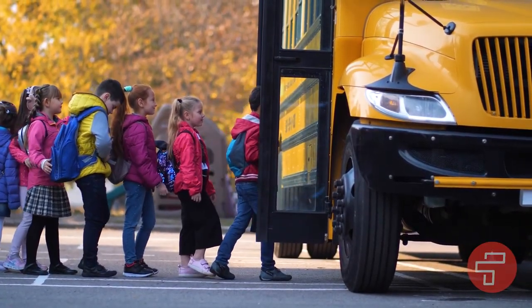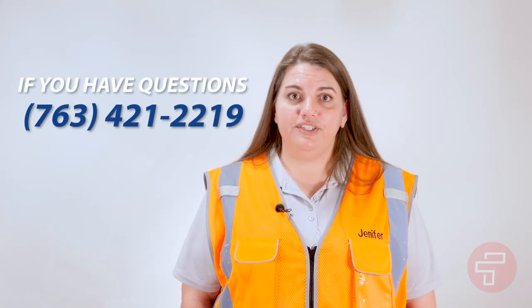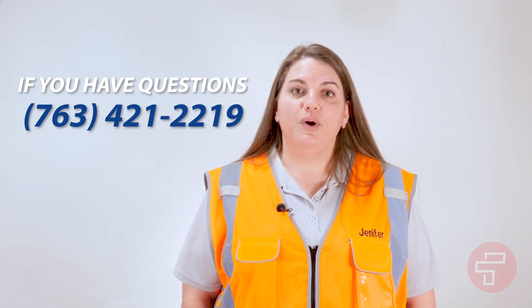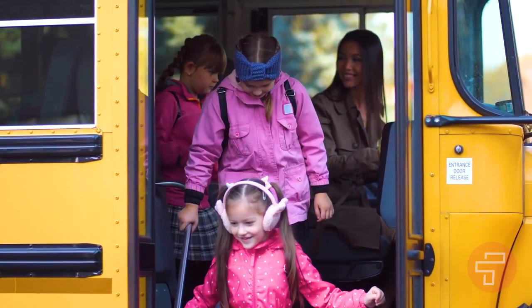I hope this video has helped you to understand the steps required to become a professional school bus driver for First Student. If you have any other questions, you can reach us by phone at 763-421-2219. We look forward to partnering with you to safely transport the school children of Minnesota.